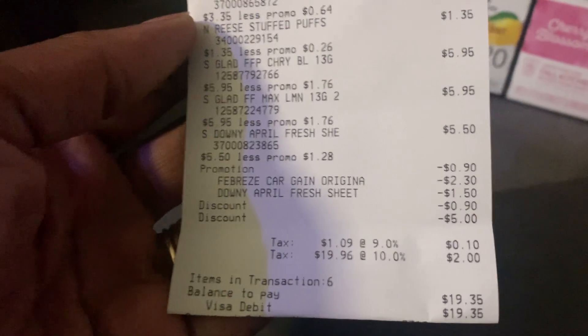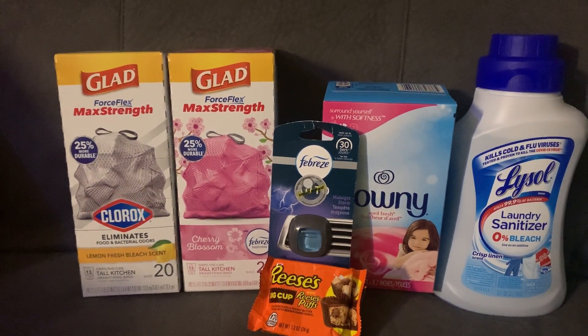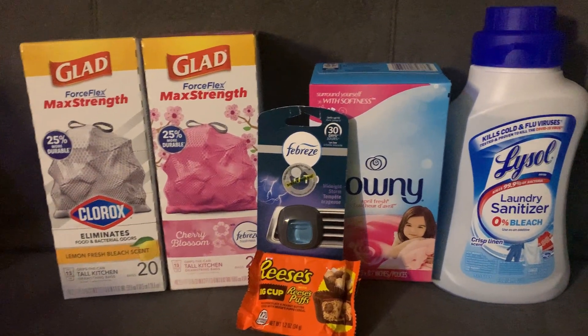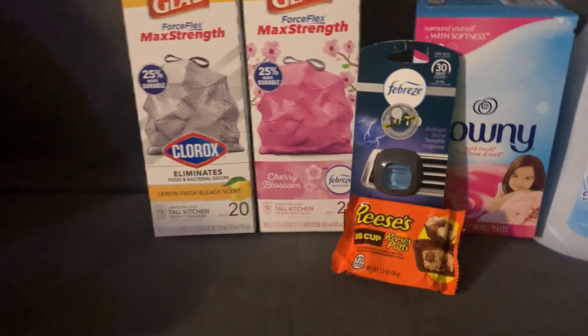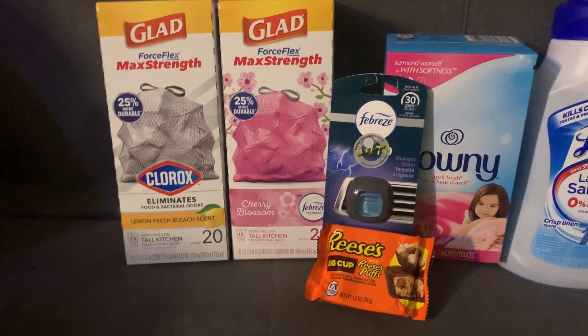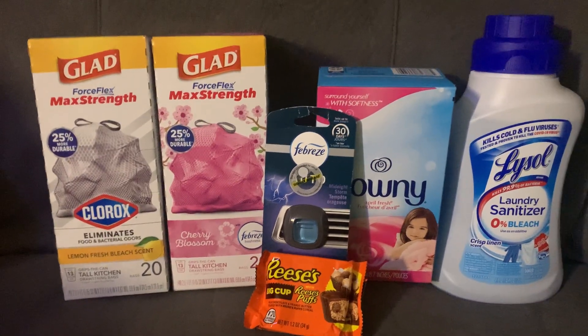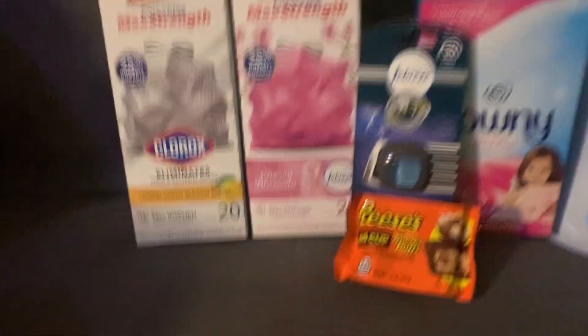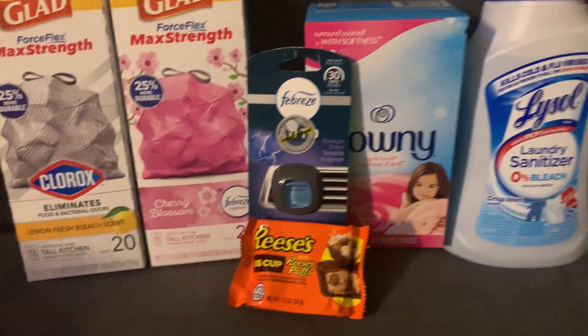They really messed up the game with this new coupon system and I don't like it. It's really upset me and my homegirls. The total for this transaction was $19.35 — granted it was like $29 when he started before he hit the button. But I'm missing two dollars for my laundry sanitizer and I'm missing my dollar thirty-four for the Reese's cup. It's going back to the store — I want my dollar thirty-five back for this candy because I don't eat Reese's Pieces. I just like the regular Reese's.